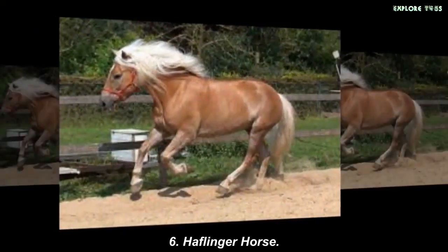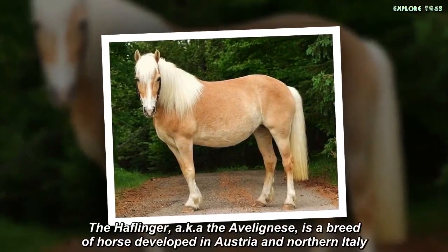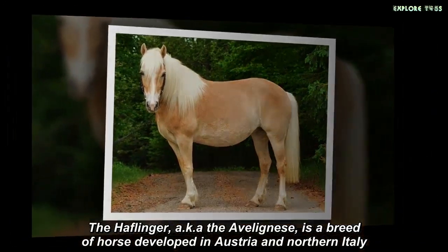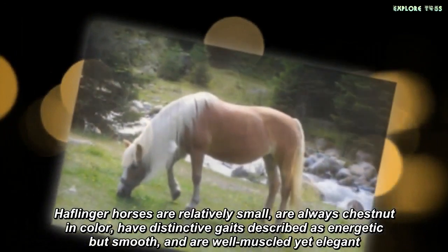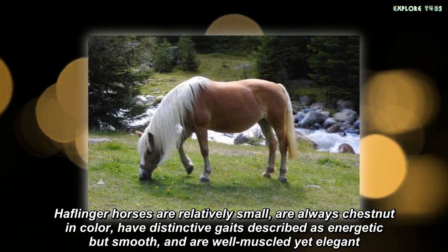Halflinger Horse. The Halflinger, also known as Avelignese, is a breed of horse developed in Austria and Northern Italy. Halflinger horses are relatively small, are always chestnut in color, have distinctive gaits described as energetic but smooth, and are well-muscled yet elegant.